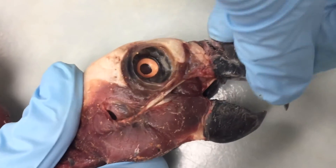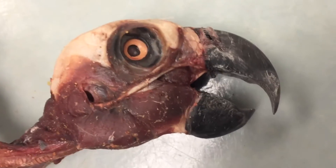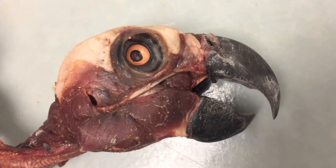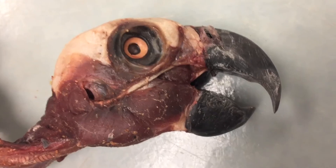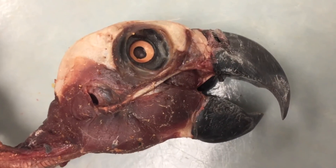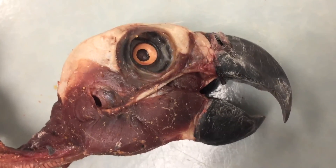So we just had a quick look at the feeding apparatus: the two new muscles parrots evolved — the pseudomasseter and the ethmo mandibularis. That was today's episode of Dissecting with Emily.